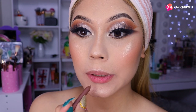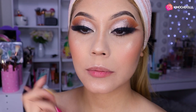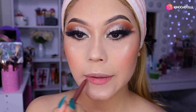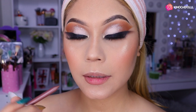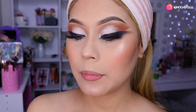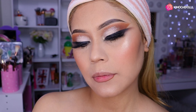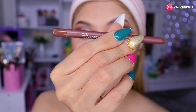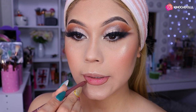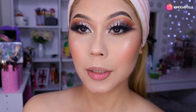Disculpen mis labios pero me los como. Creo que me agarraron un delineador muy bajito; voy a agarrar otro. Este de aquí es más marroncillo, niñas, y se llama BFF3, ahí pueden ver. Es más marrón que el otro. Entonces delineamos nuestros labios.